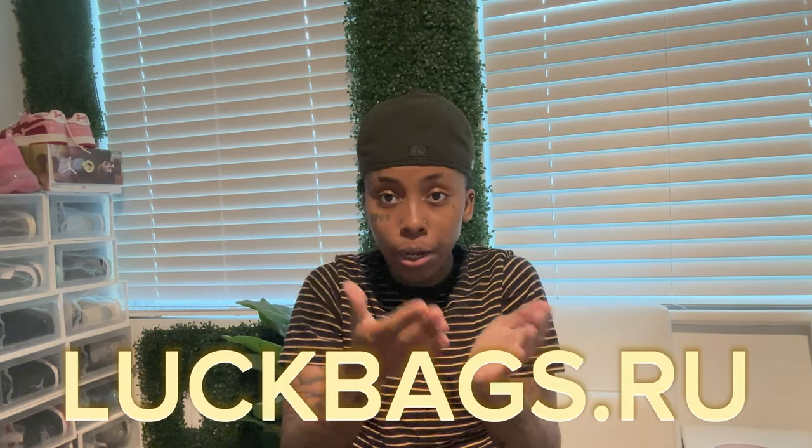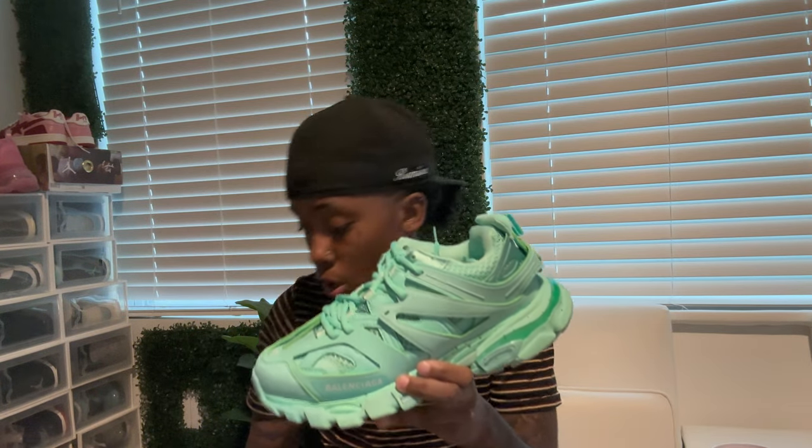What's going on you guys, before we get into the video - I have a shoe review for y'all. Today we have luckbags.ru, and they sent about three pairs of shoes. Please do not mind the thunder in the background, it's a little rainy day. Anyway, let's get straight into this video. They sent three pairs of shoes - it does not have a box, so we're gonna get straight into the quality. First, we're gonna go with these turquoise Balenciagas.